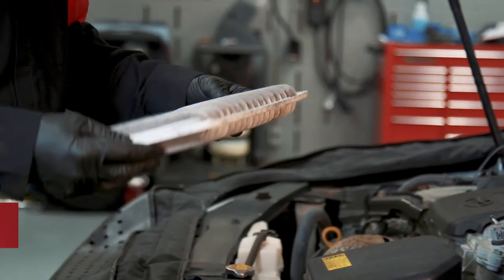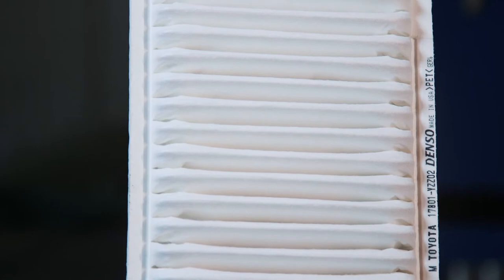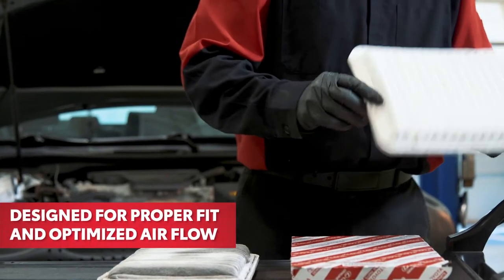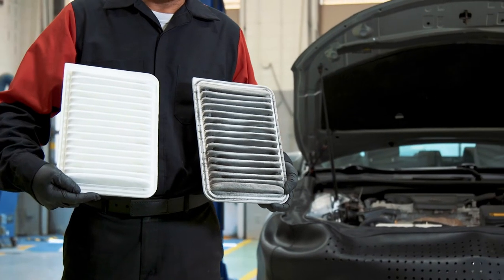Engine air filters eventually become clogged as well, potentially resulting in reduced engine performance, reduced fuel economy, and increased emissions. Toyota genuine engine air filters have been engineered specifically for your Toyota engine for proper fit and optimized airflow, to ensure your engine gets the clean air it needs.